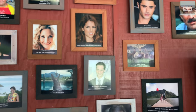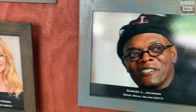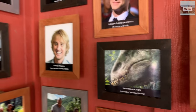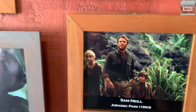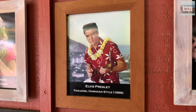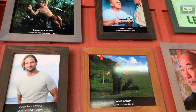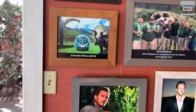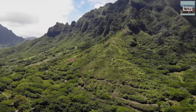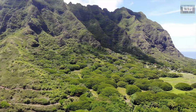An American doctor, Dr. Garrick P. Judd, bought 622 acres of land from King Kamehameha III in 1850 for $1,300. Ten years later, he bought an additional 2,200 acres. An additional purchase by his son in 1880 brought the total area to roughly the 4,000 acres it is today.